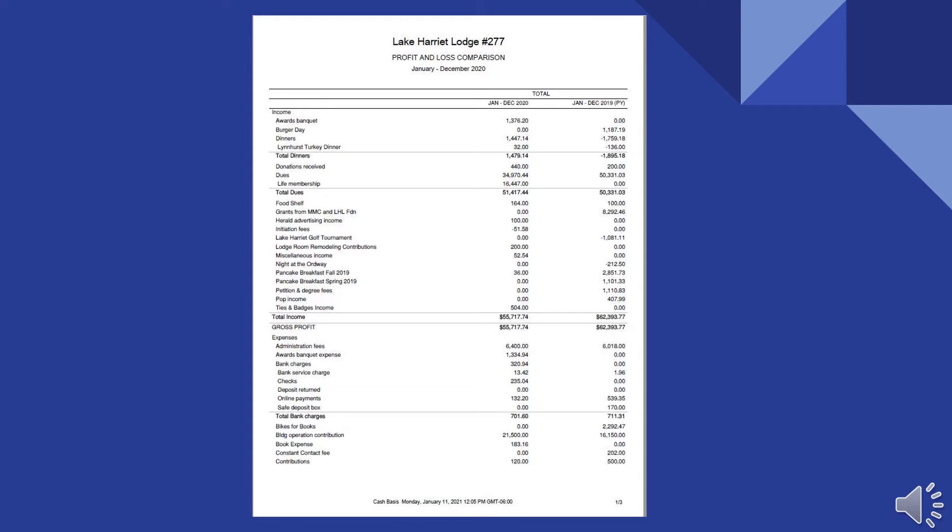Talking about the expenses, the main difference is the building operation contribution. We increased our rent to the lodge company from $1,300 a month to $1,500 a month. And because one of our tenants backed out, we had to take $5,000 out of the endowment fund and contribute that to the lodge company to pay the taxes and building operations. So the building operation contribution is significantly higher than last year.